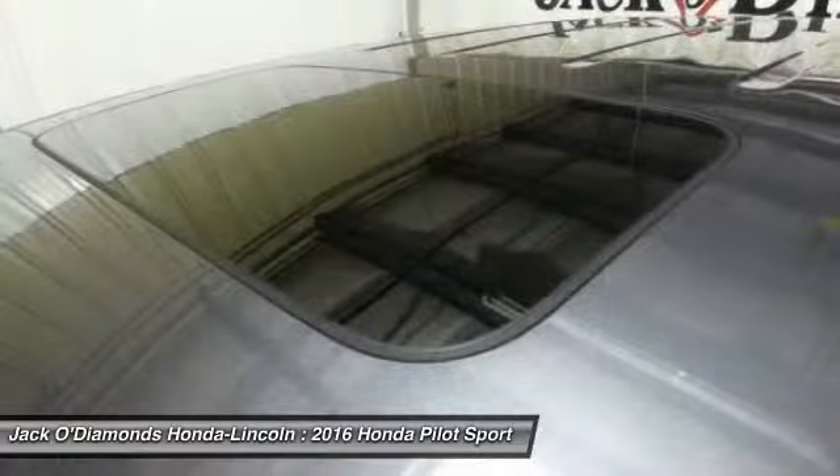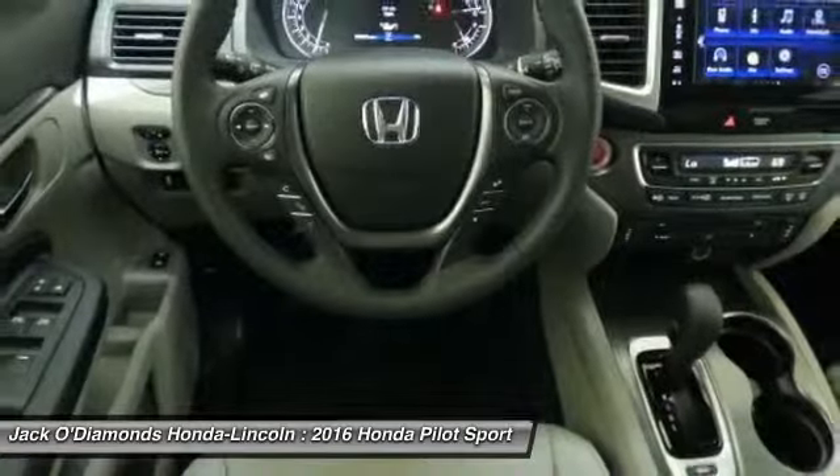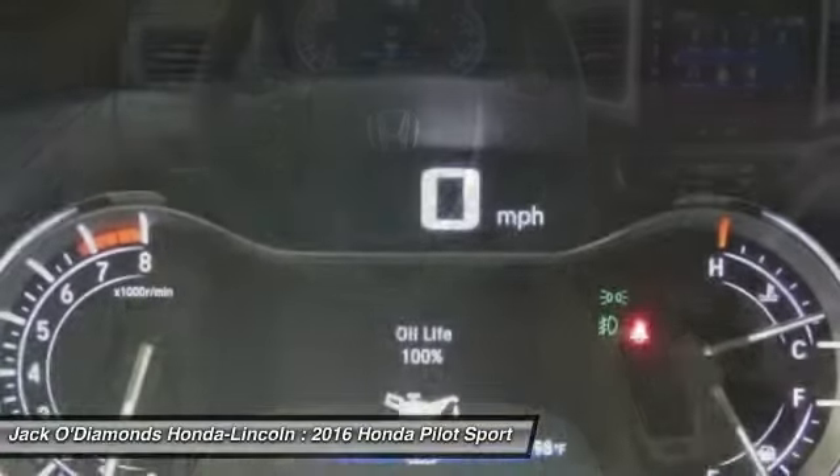Backup camera, anti-lock braking system, Bluetooth. Take this vehicle for a spin and see why so many shoppers are now proud owners.